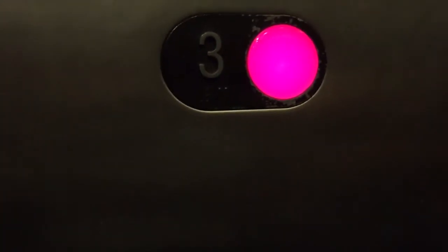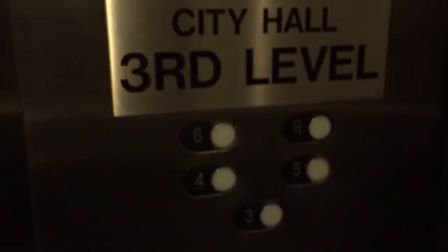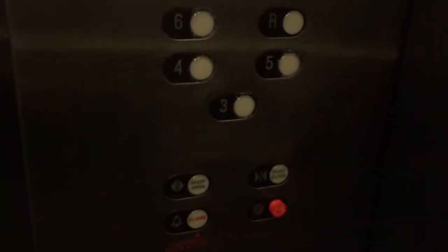Nice Schindler numbers. Here's your Schindler logo. 3,500 pound capacity. That's from 1993. Very nice. Schindler RT-308s. Nice elevators.